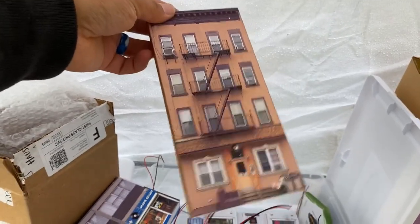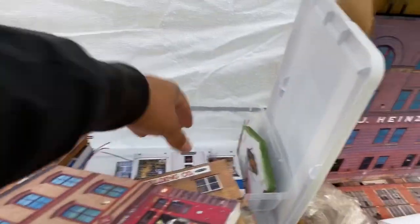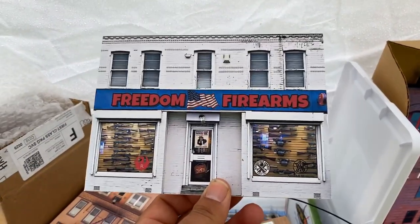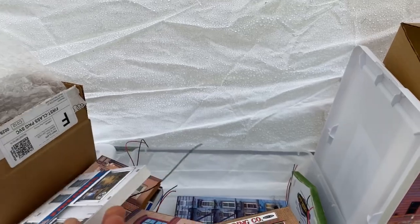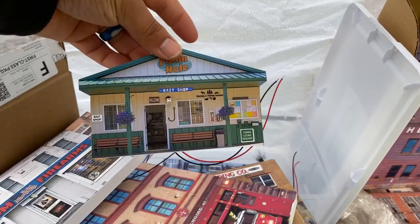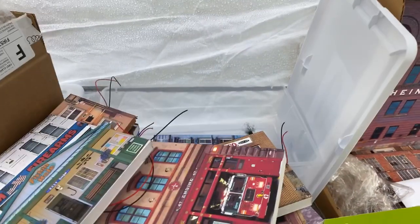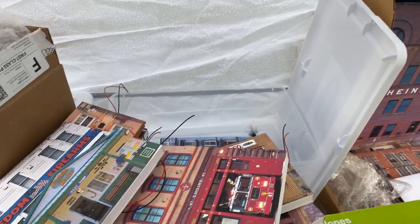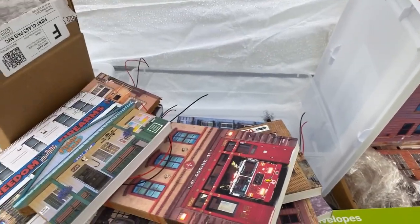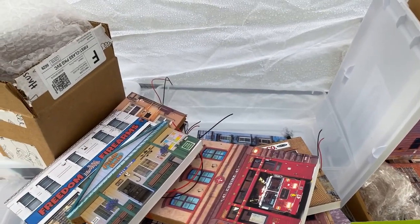This is apartment number two. Here is Freedom Firearm. These, again, are all the S-gauge ones that I brought. And we got somebody else saying hi — Westmoreland County PA Firebuff. Hello, how you doing today?